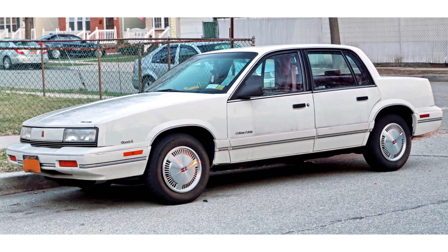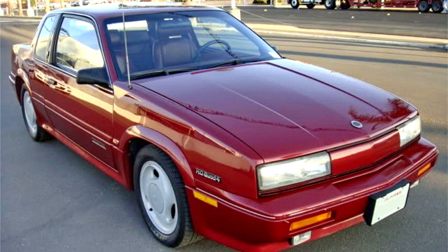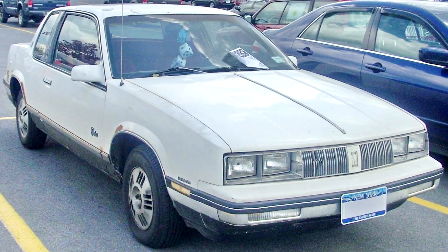Another later special Cutlass Calais model was the 1990-1991 Quad 4-4-2. It used a high-output version of the 4-cylinder coupled to a 5-speed manual transmission. This same high-output version was also available in the top-of-the-line Cutlass Calais International Series, available as both a 2-door or 4-door, featuring exclusive options including lower front and rear fascias, lower rocker extensions, and quad-tip sport exhaust.